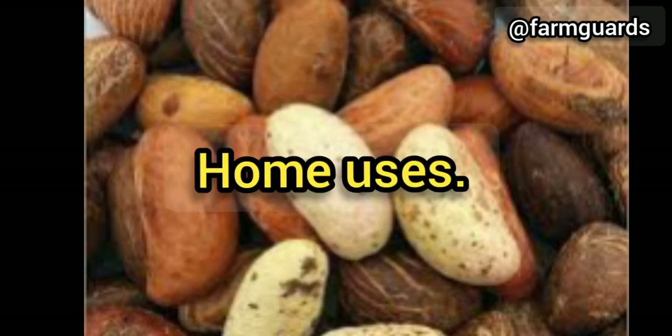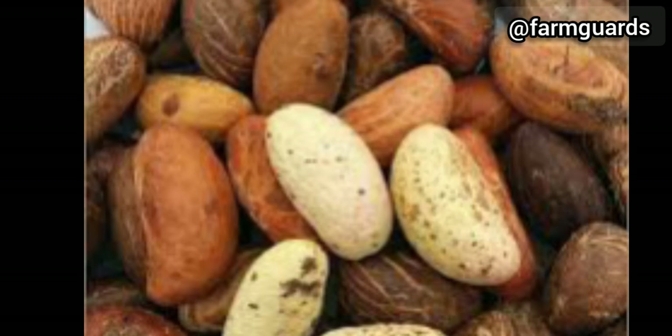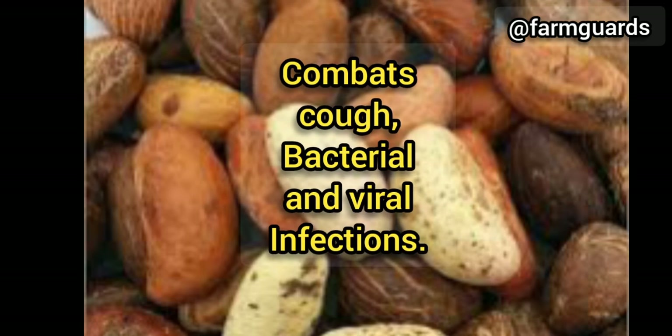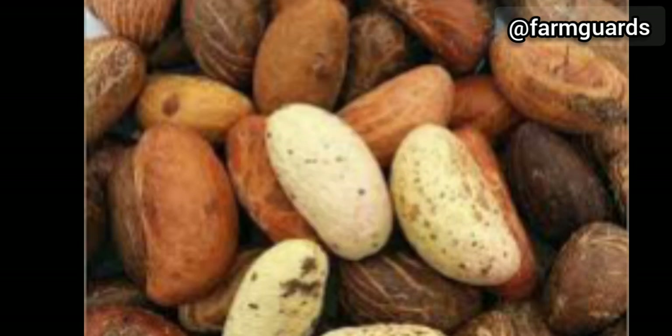Let's look at other home do-it-yourself uses of bitter cola. Bitter cola for cough — having a serious cough? A protein study showed that bitter cola can help combat coughs, bacterial infections, and viral infections. Eating bitter cola when an infection starts may help fight the infection and make you feel better more quickly.